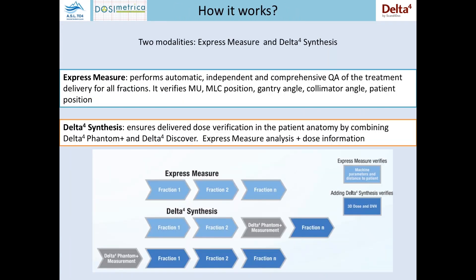It uses ion rechargeable batteries that guarantee about six hours of work. The instrument can work in two different modalities: one working alone and the other in combination with the Delta IV phantom. In the express measure mode, only the Discover detector is used. It is possible to perform independent, automatic and comprehensive QA of the treatment delivery for a fraction.